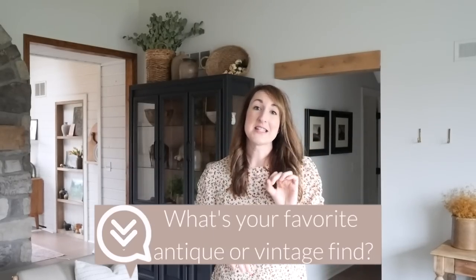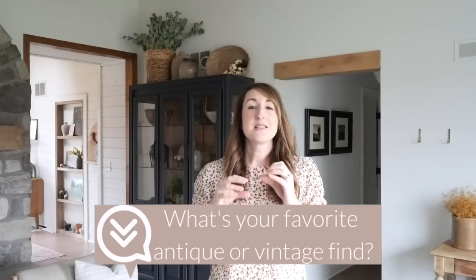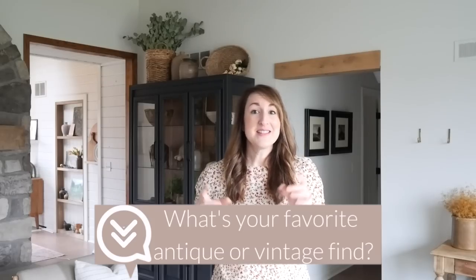I want you to quickly drop in the comments what is your favorite antique or vintage item that you have in your home, or a vintage collection — something you really love where there's a story behind the hunt and some excitement over the find. Drop it in the comments.